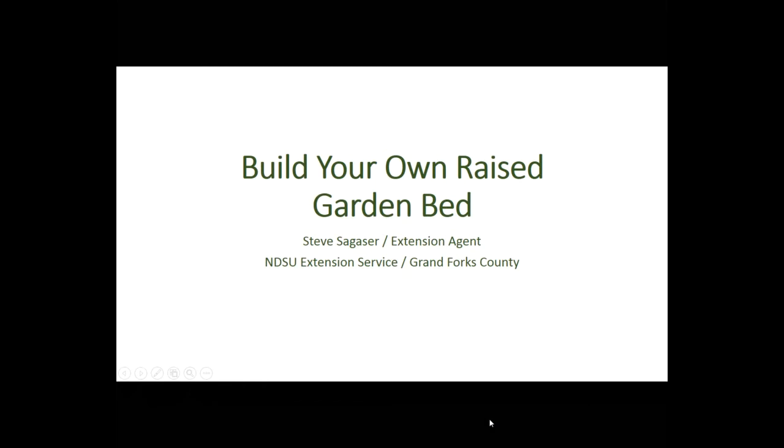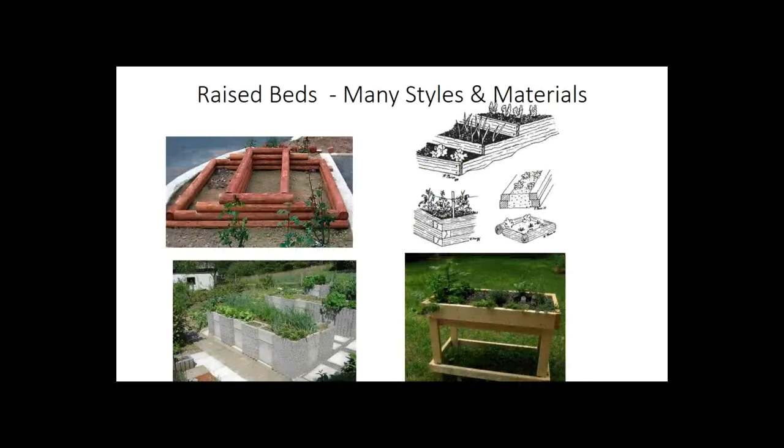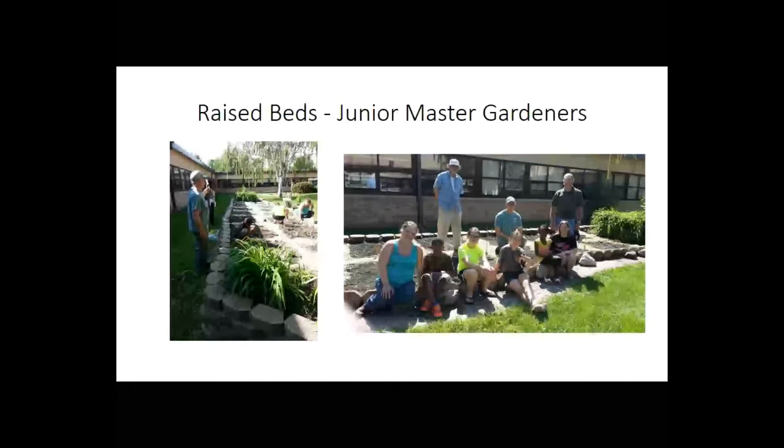We're going to talk about building raised bed gardens more than we're going to talk about actually growing things in raised beds. Raised bed gardens are just as diverse as people are — they can come in all kinds of shapes, sizes, and forms. You can have multi-level beds, build them out of landscape timbers, railroad ties — though I don't recommend that — or concrete blocks. You can raise them totally up off the ground. Anything that will hold soil can theoretically become a raised bed garden. We use raised bed gardens quite a bit with our junior master gardeners because they're nice, concise, and confined.